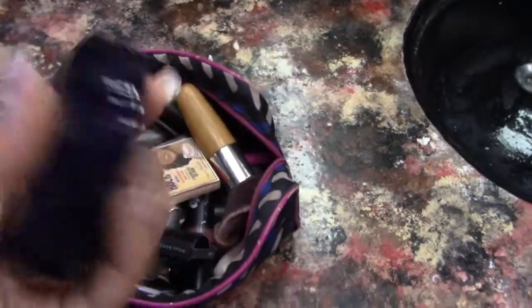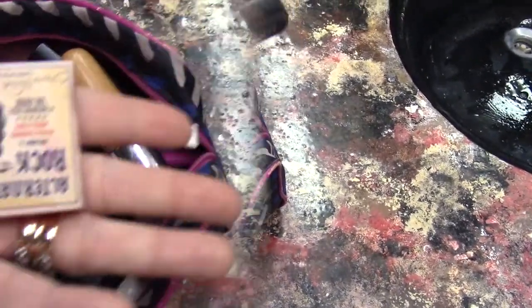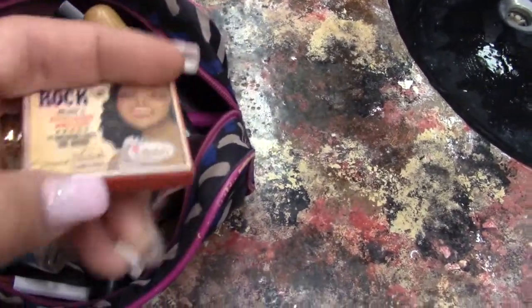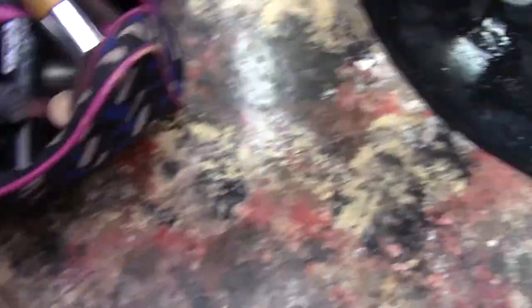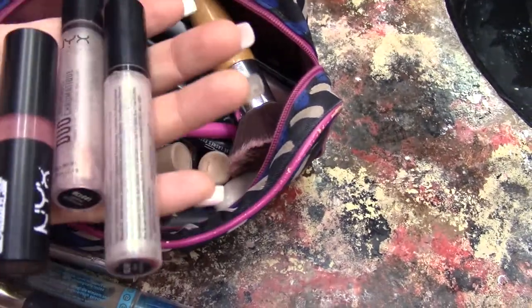Okay mi amor, so here is my makeup bag. Of course I do not wear all this makeup every day, but I do like to have it with me just for precaution — you could never be too prepared. So right now I'm actually taking out all my NYX products.